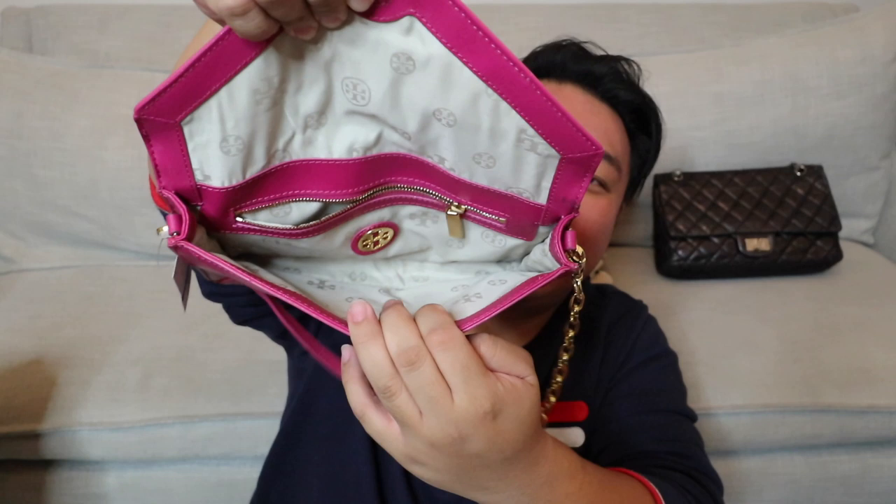Up next I have this beautiful Tory Birch envelope clutch bag in a magenta soft yellow leather. It has a shoulder strap which is actually removable if you wanted to use it as just a clutch bag. There is a back open pocket, and then the front opens up with just one zipper pocket inside. This is great for everyday use - you can throw this inside a larger bag, or if you're going to work or school and want to leave your large bag behind, you can carry this on your shoulder, in your arm, or just as a clutch. It's a beautiful beautiful magenta soft yellow leather.